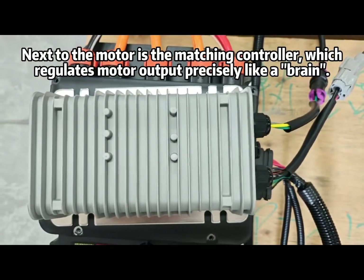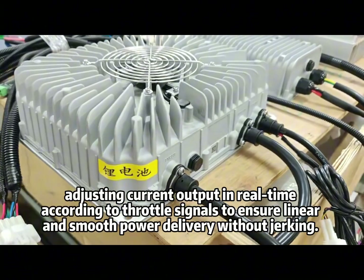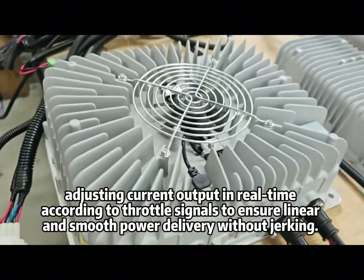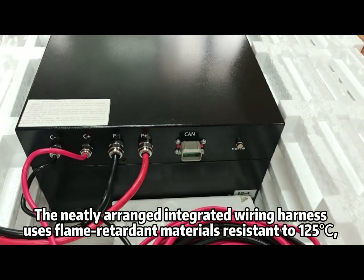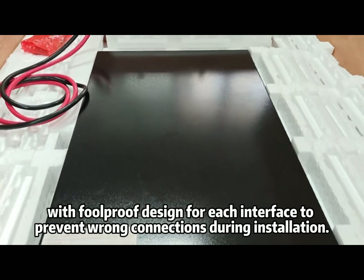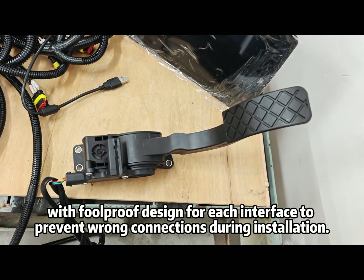Next to the motor is the matching controller, which regulates motor output precisely like a brain. It supports vector control technology, adjusting current output in real-time according to throttle signals to ensure linear and smooth power delivery without jerking. The neatly arranged integrated wiring harness uses flame-retardant materials resistant to 125 degrees centigrade, with foolproof design for each interface to prevent wrong connections during installation.